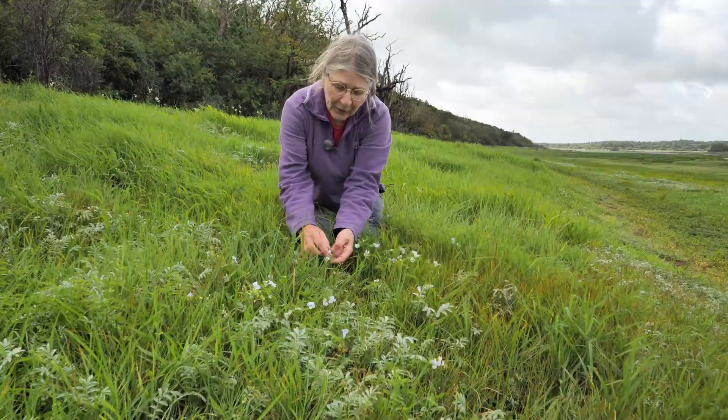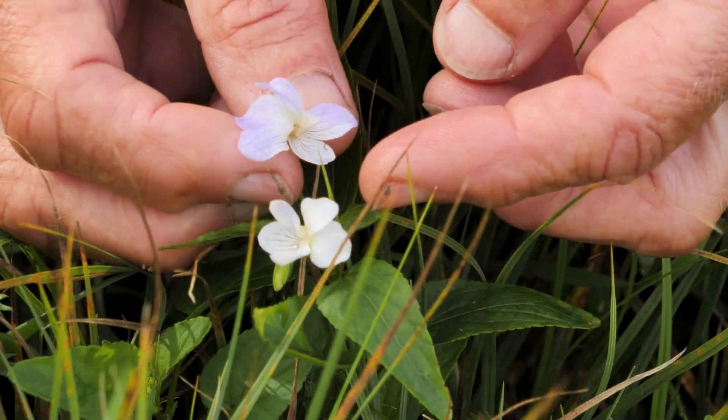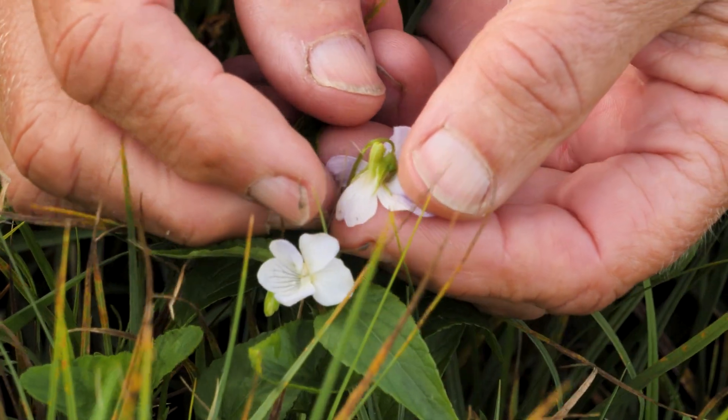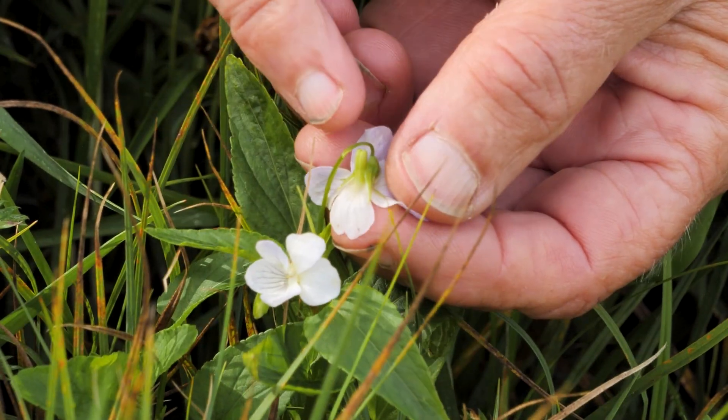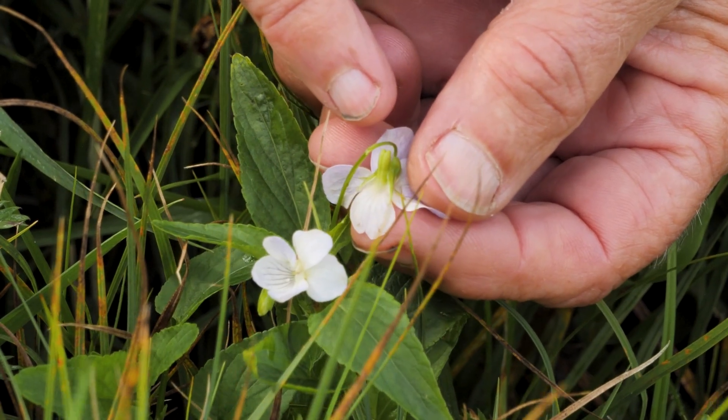It has a very pale flower which is very recognizable at a distance — a round shaped flower. At the back it has a spur, this green little spur where the nectar is held. It's quite short and green, which is also a characteristic of the fen violet.